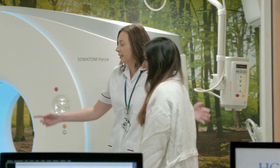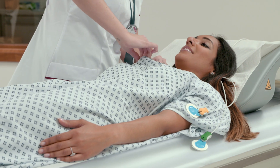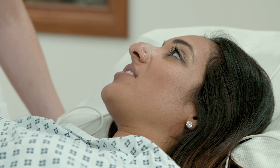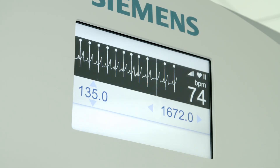The patient would then be moved into the scanning room and would be connected to a number of different electrical monitors. By controlling the heart rate with medication and asking patients to hold their breath, we are able to acquire high-quality, motion-free, artefact-free imaging of the heart arteries.